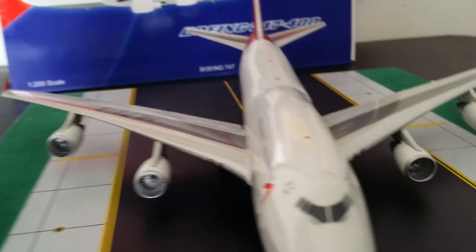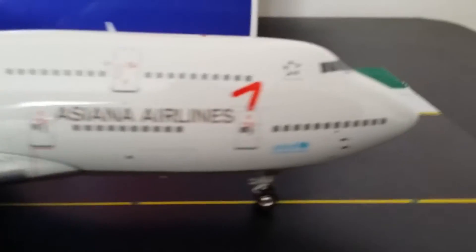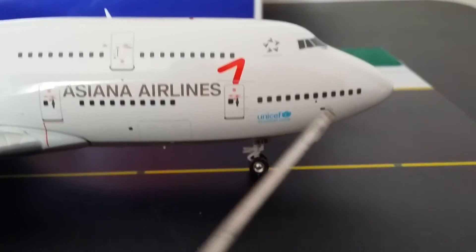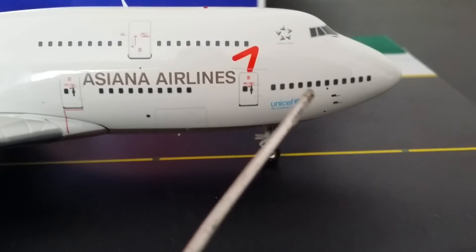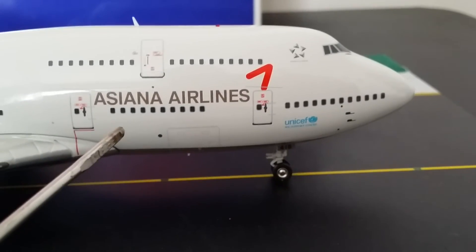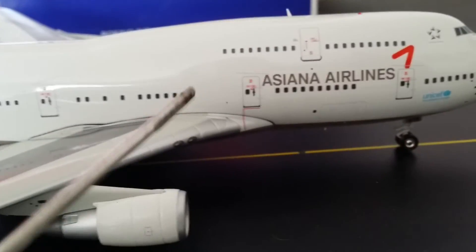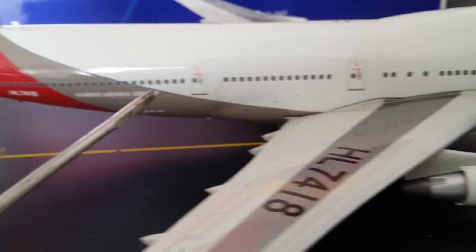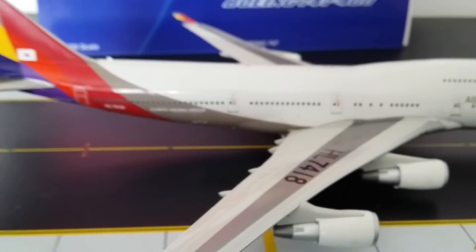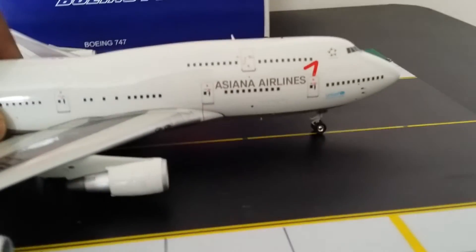Now I'm going to show you the cabin classes on the aircraft. From the front section it's all first class — 10 first class seats. Then the next section and the upper deck are all business class, seating 45. From there all the way to the back is all economy, seating 304 passengers.